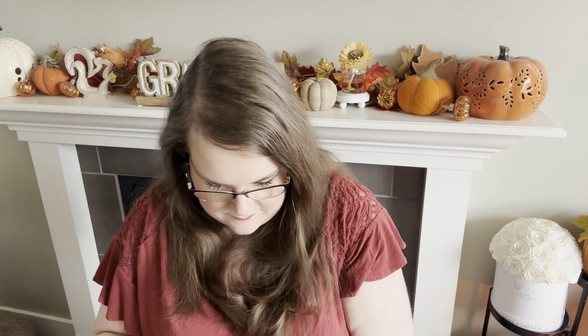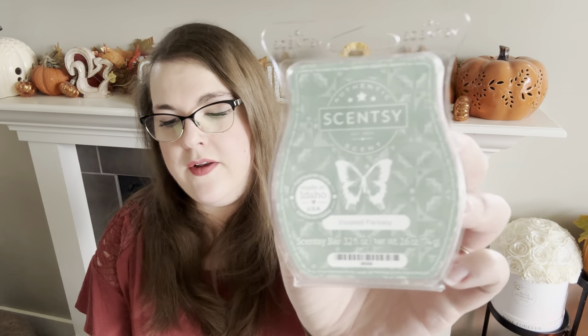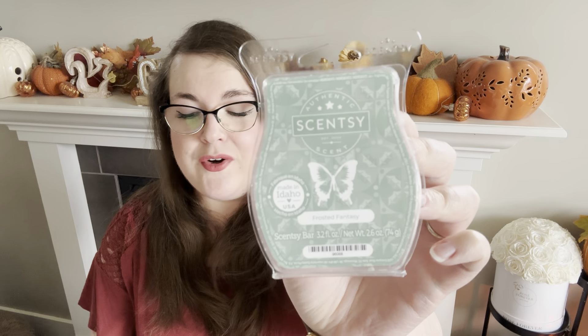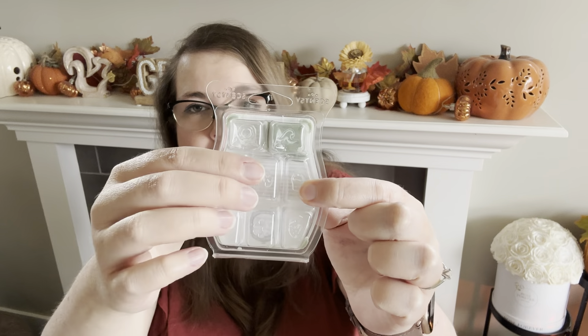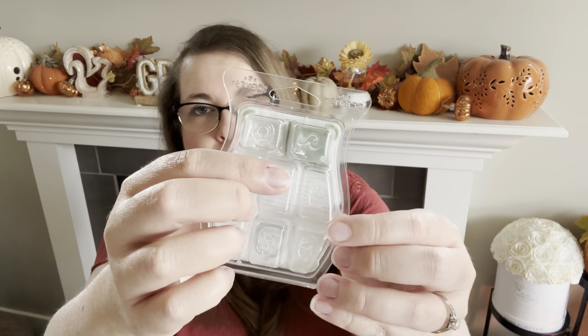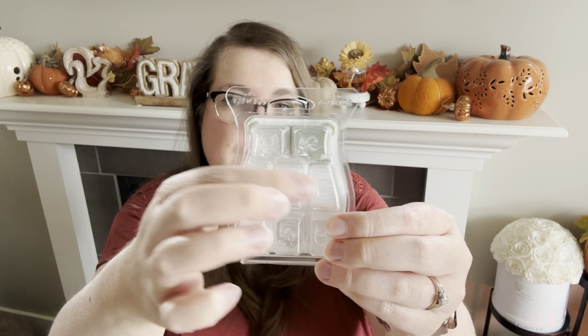The next one is Frosted Fantasy — this is the light green wax. The notes are: bergamot drifts across snowdrop blossoms from a cedarwood cottage. So bergamot, snowdrop blossoms, and cedarwood. This one is probably the least holiday-specific of the bunch — not wintry, not Christmassy. This is a very beautiful all-year-round scent. I did one cube in my bathroom and three cubes in my bedroom — four cubes total.